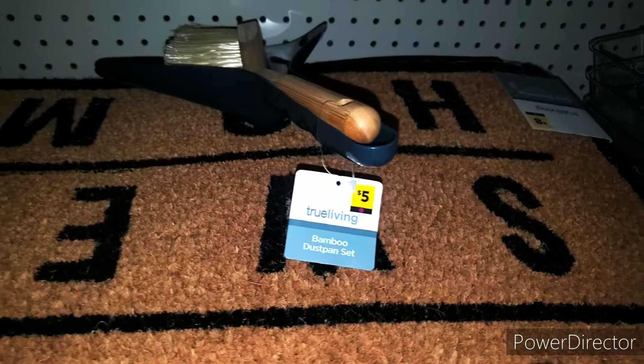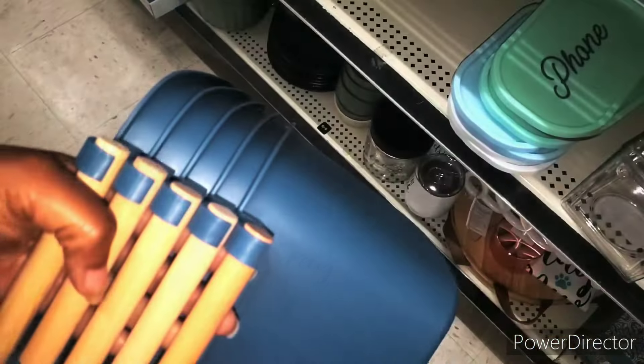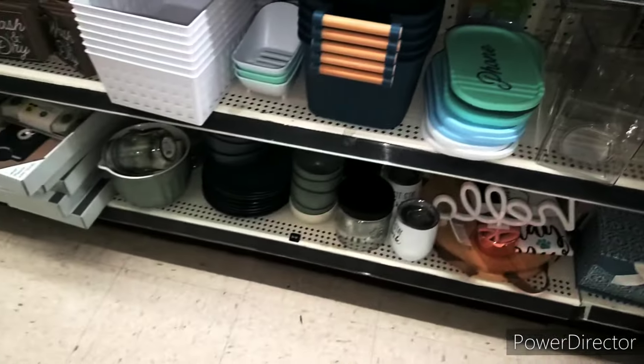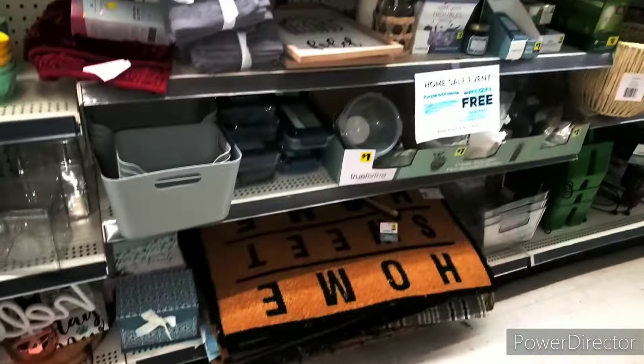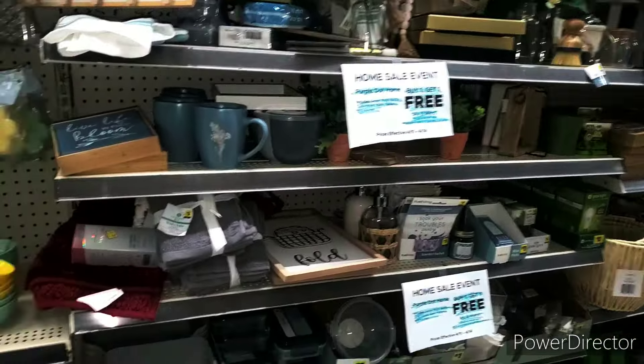We have a bamboo dustpan set, $5. They have tons of rugs and boxes. We have this purple dot right here, guys — this is only $3.00 as well. My store is all mixed up. Not much purple dot, but they do have the purple dot that's buy one, get one free until the 14th.